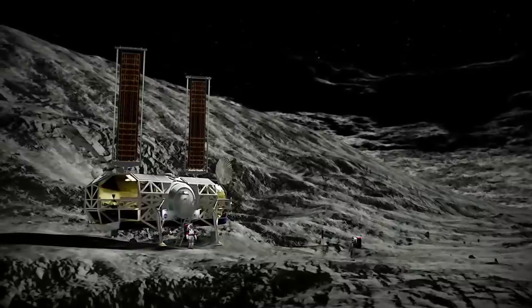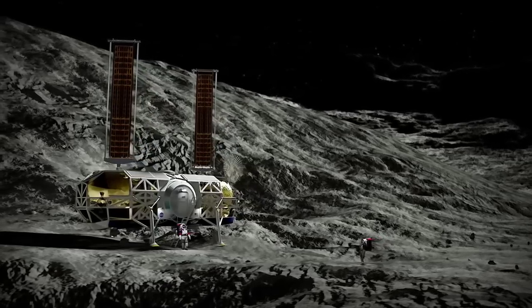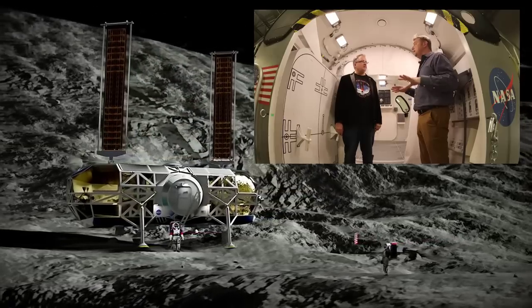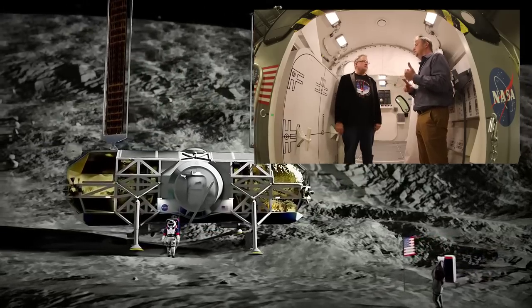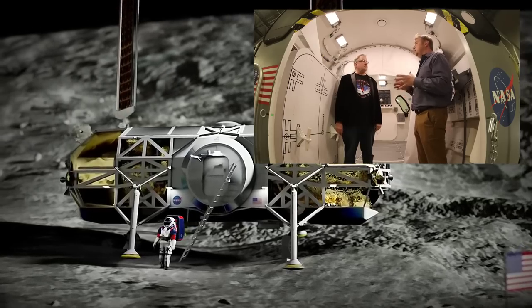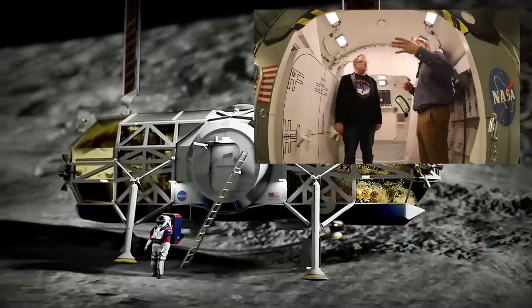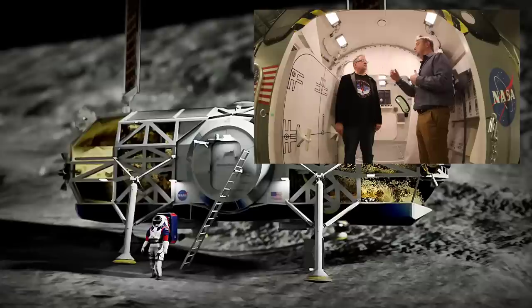In part one of my Dynetics tour, we got an opportunity to get up close and personal with the Alpaca Lander, including an inside look at the low-fidelity mock-up that Dynetics has for this thing, and all of the amazing changes they've implemented in order to make Alpaca the best contender for a Lunar Lander — significantly better than the Blue Origin option and even better than Lunar Starship.